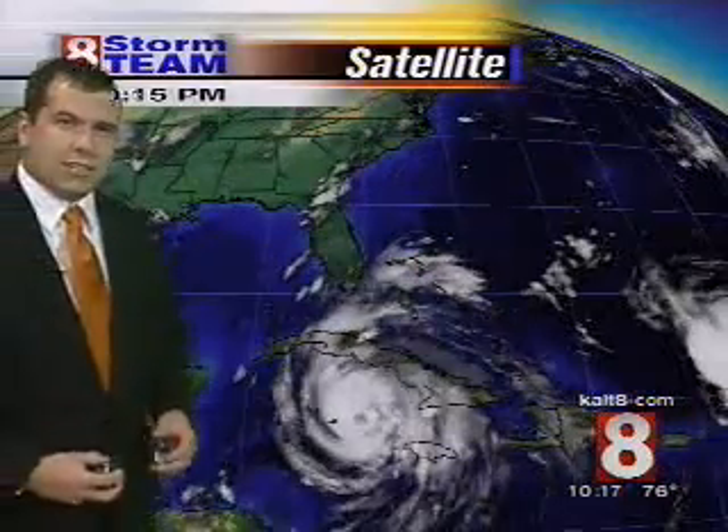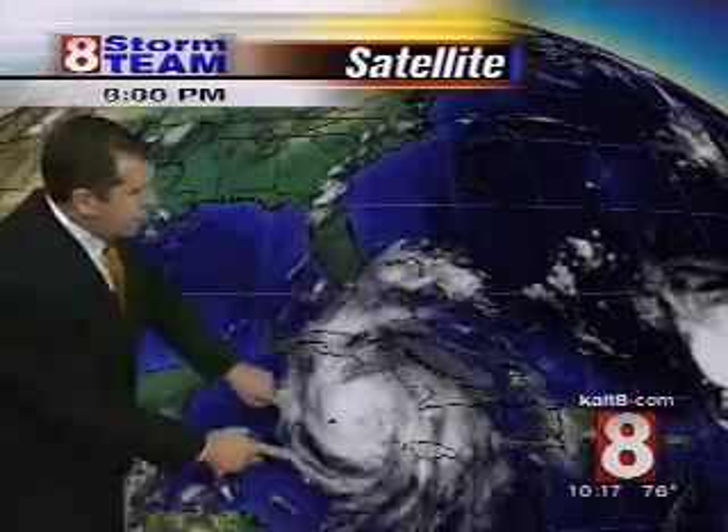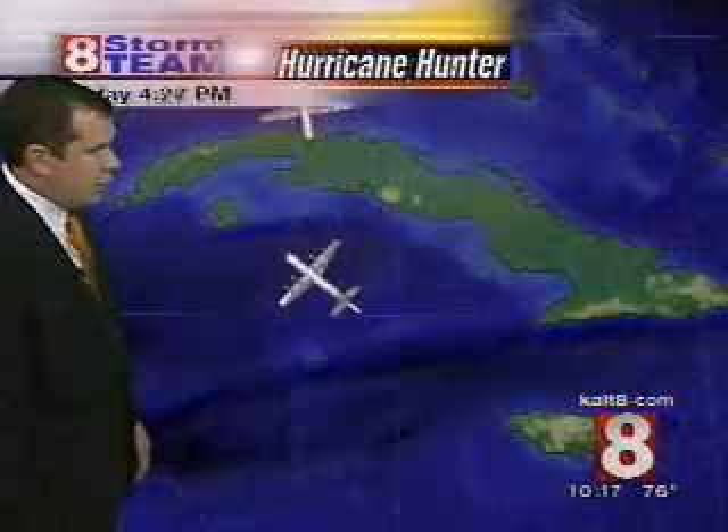Used to spin in that counterclockwise fashion, as I said, looks like it had an eye as it went off the coast of Jamaica. And if you notice the last couple of frames, we're starting to see that once again. As we zoom back in, here's a visible satellite of it earlier.